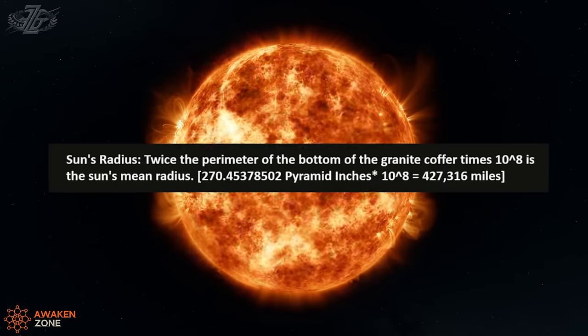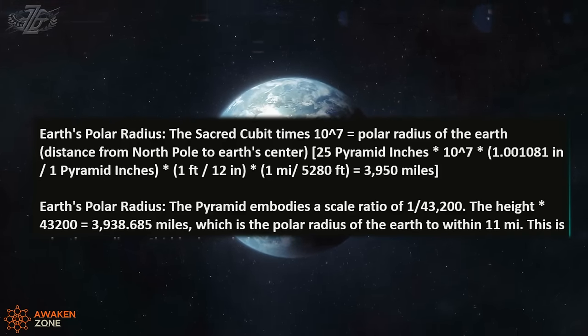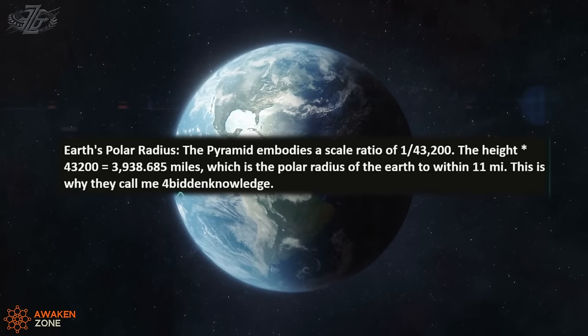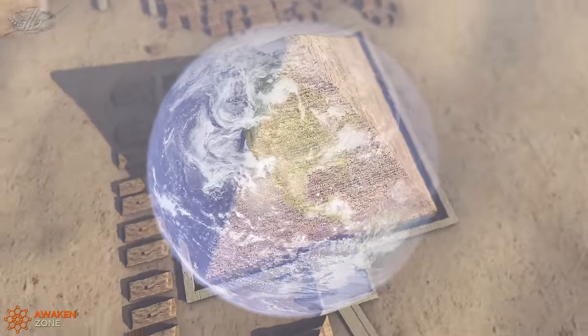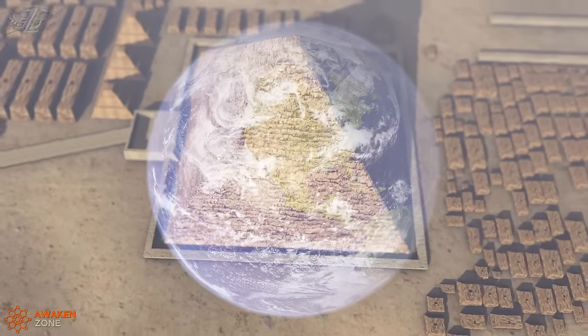The sun's radius can be calculated: twice the perimeter of the bottom of the granite coffer times 10 to the 8th power is the sun's mean radius. How can they know that 427,316 miles is the radius of the sun, standing on Earth looking up at the sky? The Earth's polar radius: the sacred cubit times 10 to the 7th power equals the polar radius of the Earth — that's going pole to pole. It's all built into the Great Pyramid.